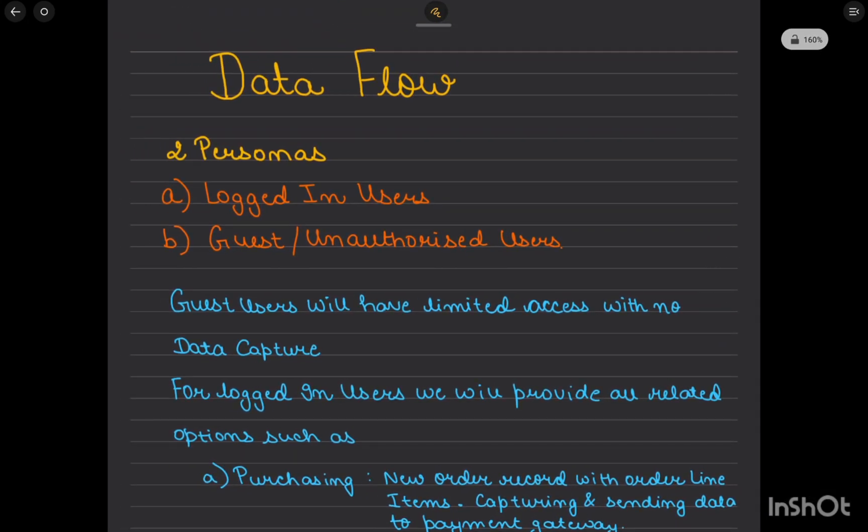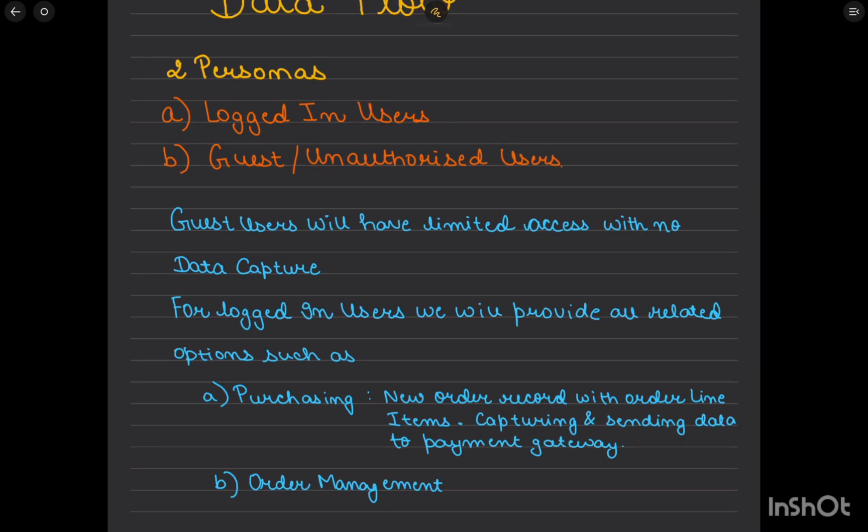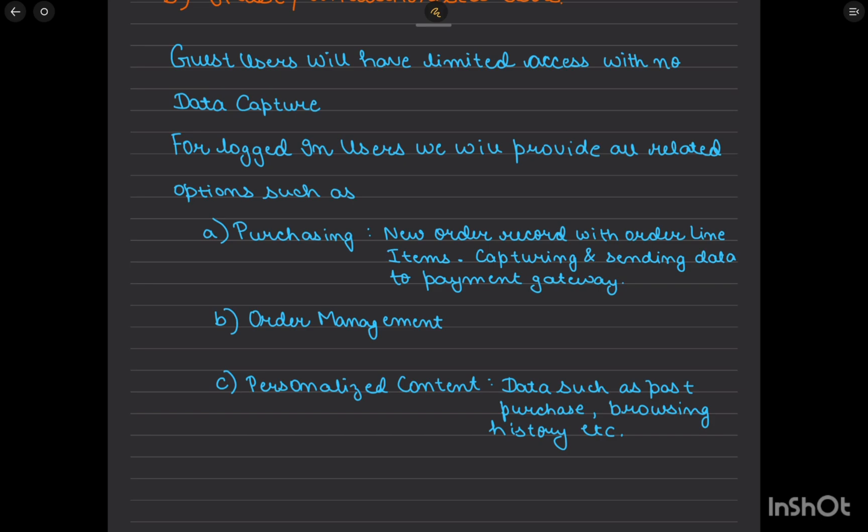For the high-level data flow, there are two personas: logged-in users and guest or unauthorized users, both accessed through the community. Guest users will have limited access with no data capture activity — meaning no cart, cart items, or orders. Logged-in users will have full access, including purchasing, order management, and personalized content.